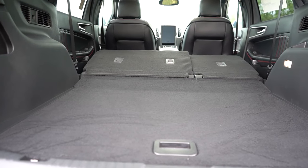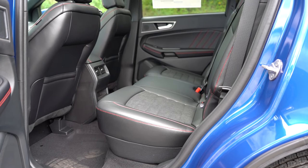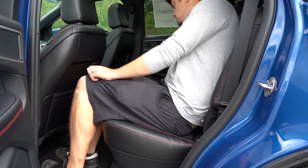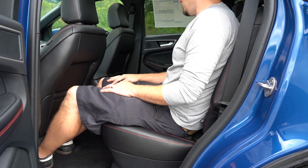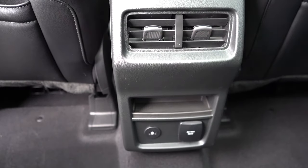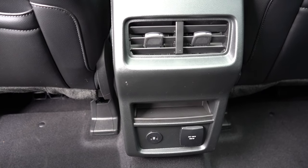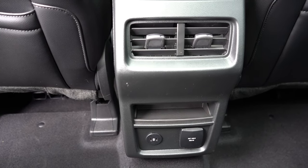There are grocery bag hooks on both sides of the cargo area. Rear legroom comes in at 40.6 inches — impressive for an SUV. For reference, anything over 40 inches is luxury-class territory. The rear center armrest with cup holders comes standard on every trim level, along with rear ventilation, charging ports, and in our ST Line a 110-volt power outlet — great for charging tools or other devices.